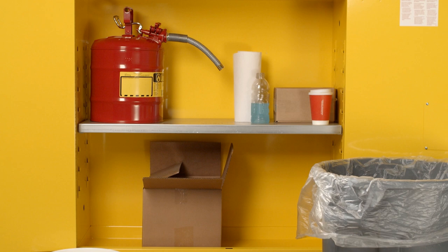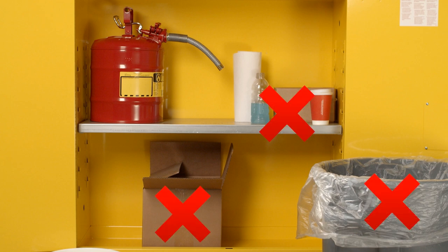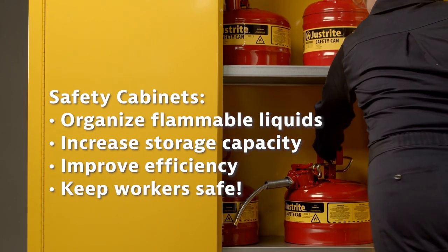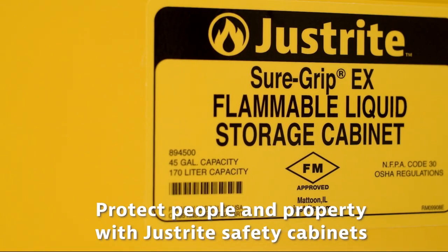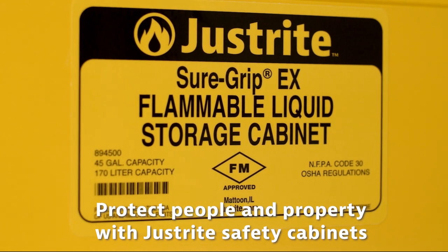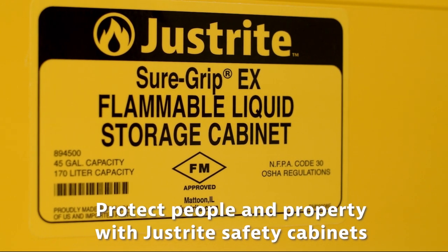Improper storage and handling of flammable liquids is the leading cause of industrial fires. Workplaces should use safety cabinets to properly store flammable liquids in an organized manner. Just Right has compliant FM approved safety cabinets to reduce the risk to people and property in the event of a fire.